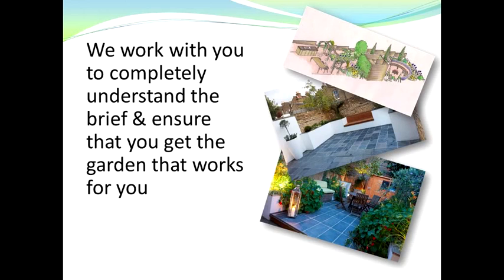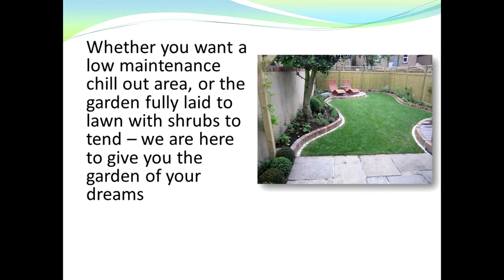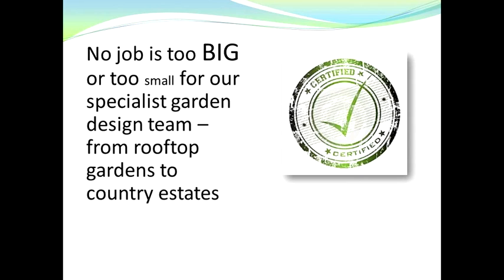Whether you want a low maintenance chill-out area, or actually want the garden fully laid to lawn with shrubs that you can tend, we're here to give you the garden of your dreams. Don't worry, because no job is too big or too small for our specialist garden design team.